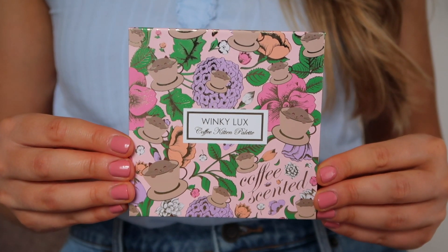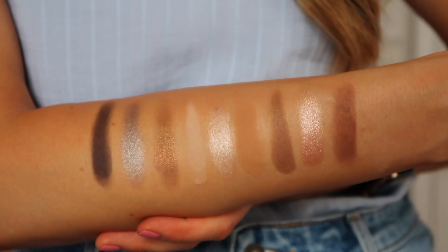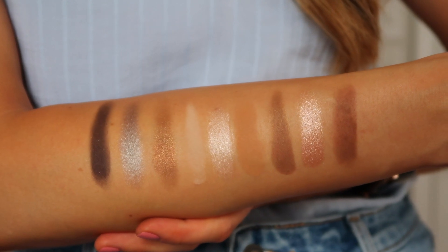So this is a palette that I mentioned in my Target haul video and it's called the Winky Lux Coffee Kitten Palette. I love the way this looks — that's definitely at least half the reason why I bought this palette. But it's just absolutely fun and gorgeous, and I really like the quality of this palette as well as the colors in it. This is the look I created with it and it literally took like a minute because there's just not much to it, but I really love that about this palette. The colors are easy to work with and the formula is super easy to work with overall.